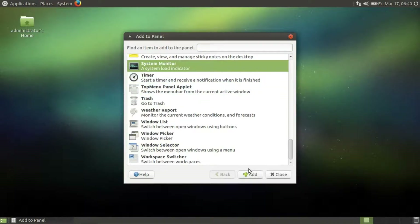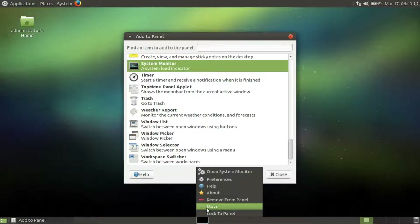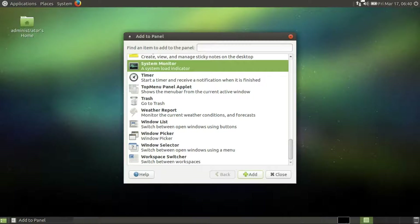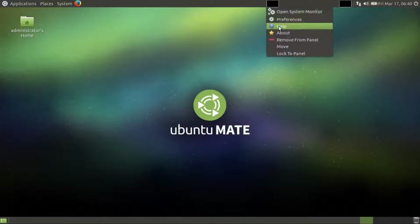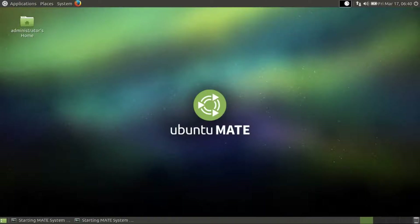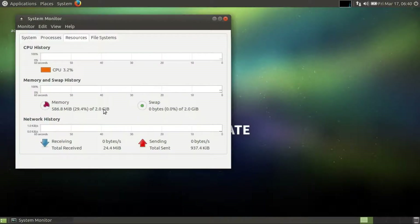Let's quickly add a system monitor and see if we can move it. It runs with 2 gigabytes of swap and 2 gigabytes of memory. It's cool.